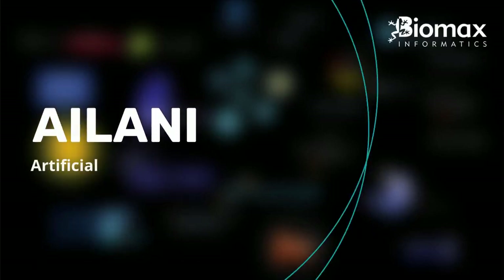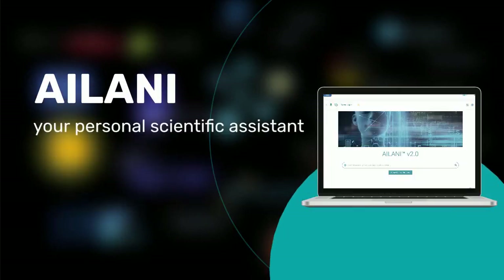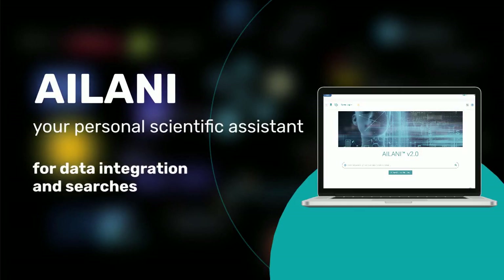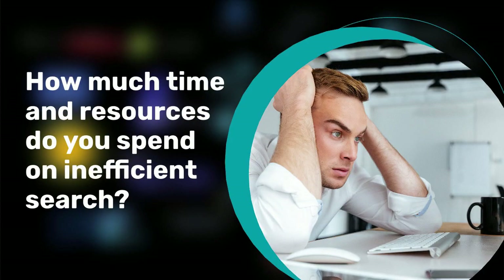Ailani, the Artificial Intelligence Language Interface. Ailani is your personal scientific assistant for data integration and searches. How much time and resources do you spend on inefficient searches?